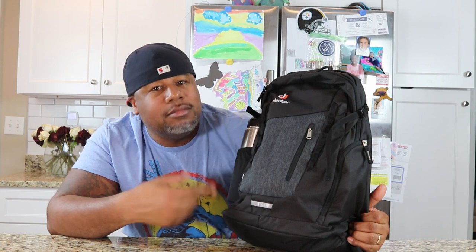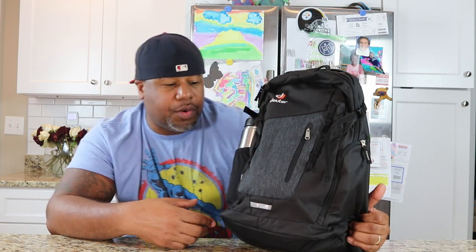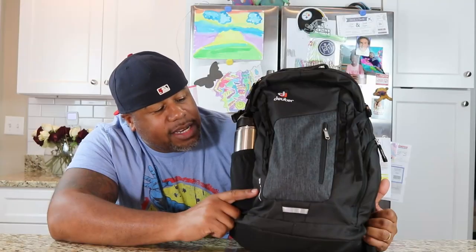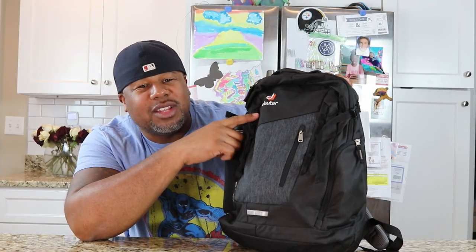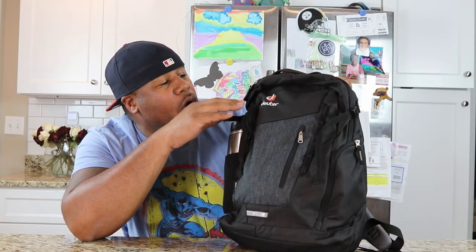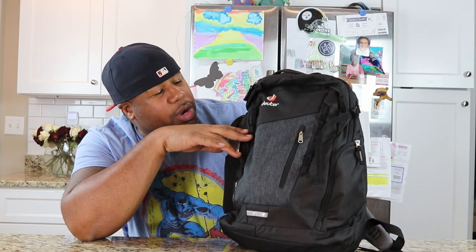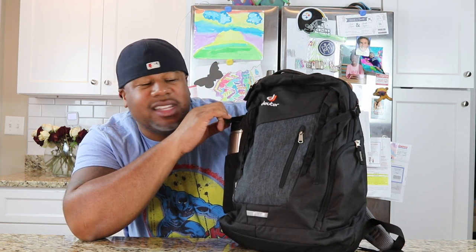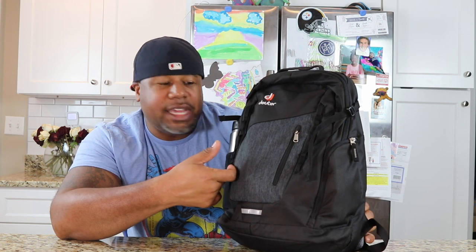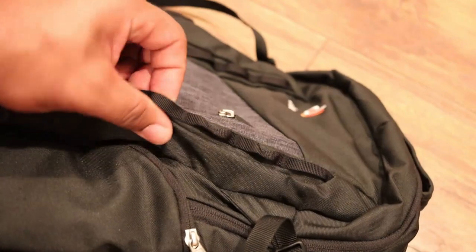Let's run down this bag from the bottom to the top like we usually do. Right here you get the brand label, and it says Step Out 22. On the top you get the Deuter brand — I think it looks pretty cool, this logo with the white and the orange. It's pretty minimalistic and I like it. On the front of the bag you get some little gear loops, like a daisy chain, where you can attach some carabiners to carry around some extra stuff.